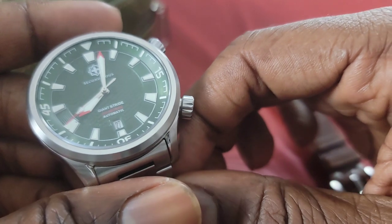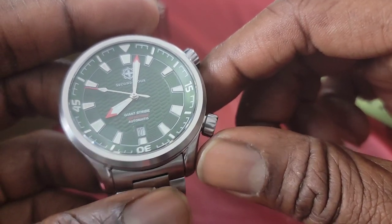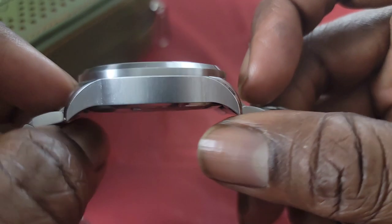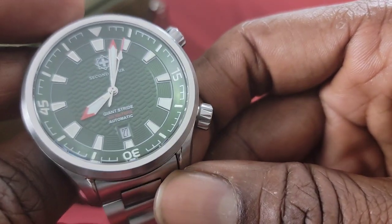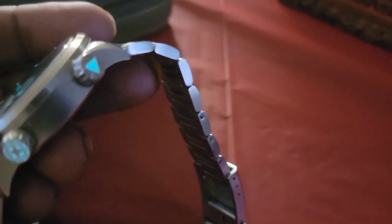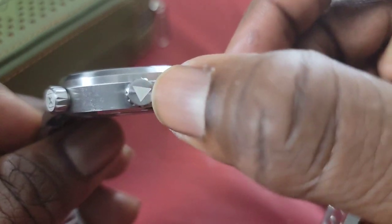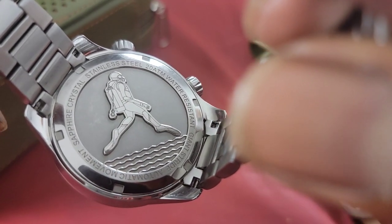Now, new to the channel — I normally rock a 47 to 52 millimeter piece, something a lot bigger than this. This thing is coming in at 42 millimeters, and the thickness is about 13.2mm — look at that profile. The big takeaway for me so far, outside of this green dial — which just drew me in, especially coming from a military background — is the lume. I love the lume on this. Dual crowns on the right side, the company's name, and then there's the case back: Giant Stride, jumping into the water.